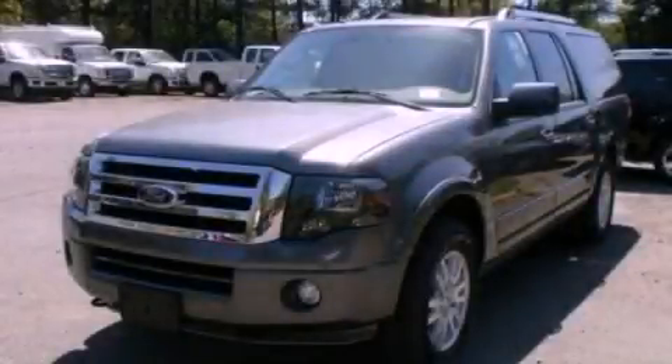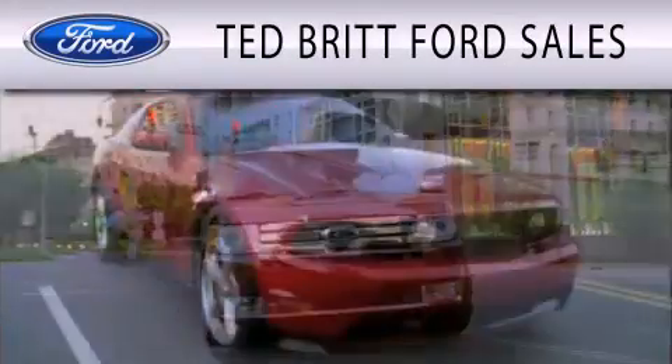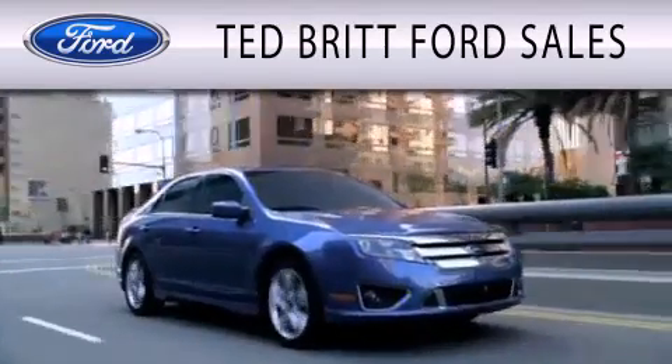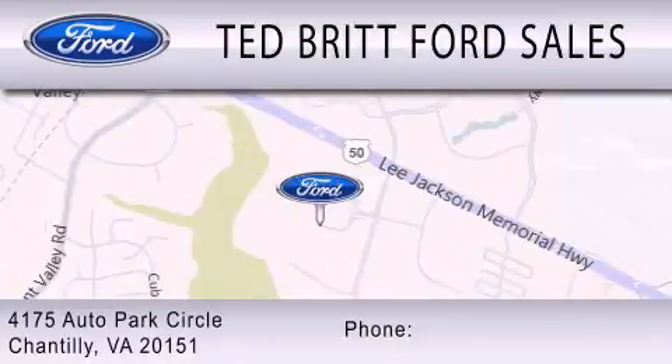Stop by today and test drive this automobile for yourself. Ted Britt Ford Sales is dedicated to doing everything possible to ensure that the experience you have selecting your next vehicle is as pleasant as possible. We are located at 4175 Auto Park Circle in Chantilly.